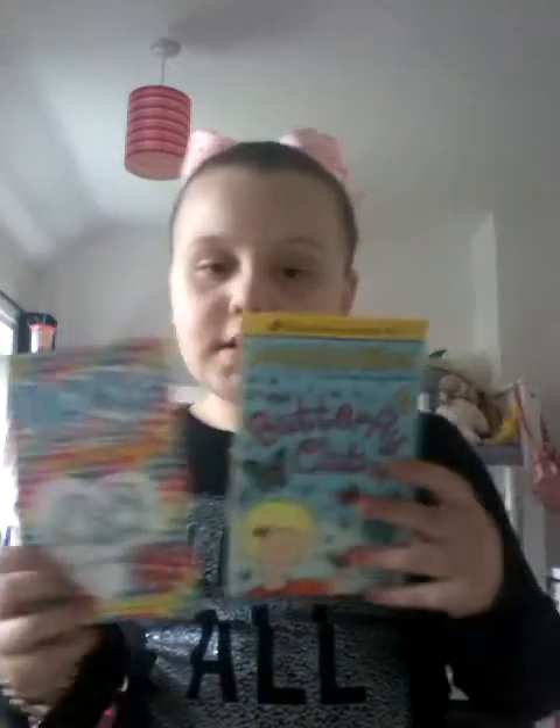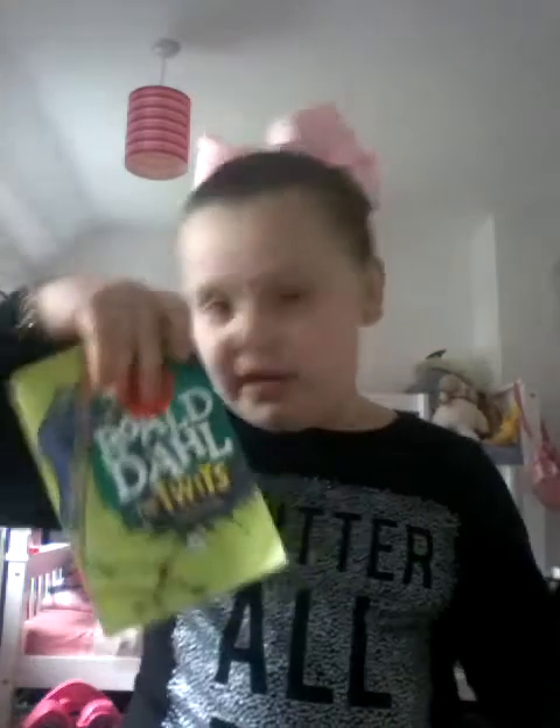I'm just going to sort them into big piles and little piles. Big books go in this pile, little books in that pile, and medium books in another. I have got some more books in here.